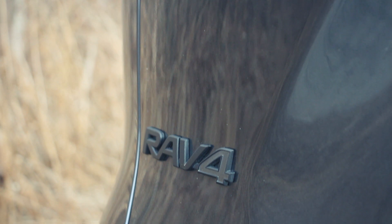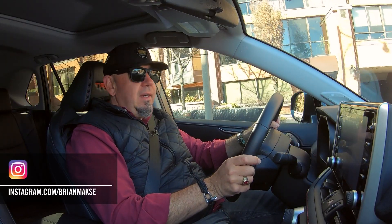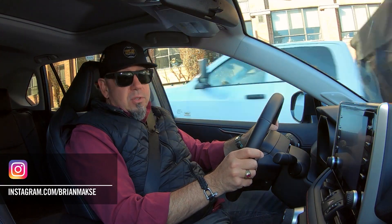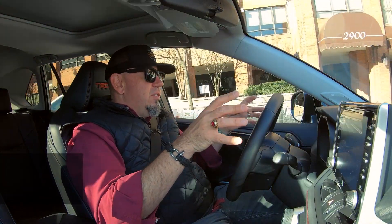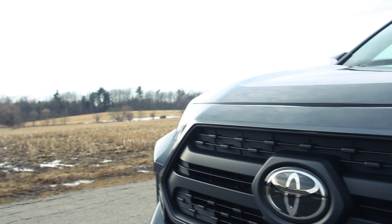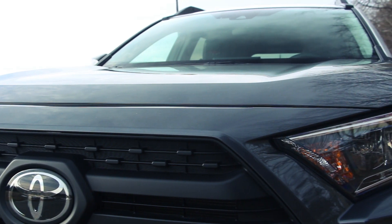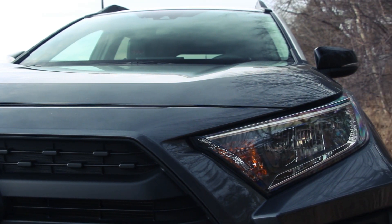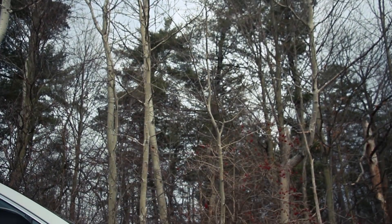The RAV4 is actually available in a bunch of flavors. Unlike most of the cars or crossovers in the competitive set, there are a ton of variations. You can get it in front-wheel drive, all-wheel drive, or as a hybrid. This one is basically at the top of the range — it is the TRD Off-Road model — so it's got different suspension, different tires, wheels, and a few other trim pieces.